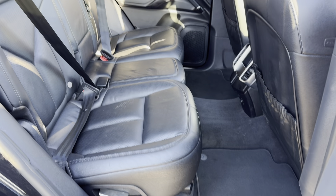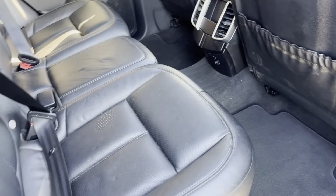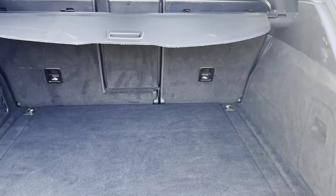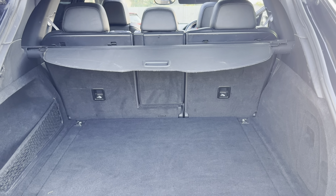Excellent condition in the back — doesn't look like it's had much use at all. There's a 12 volt power outlet in the back as well. Huge boot in these — you've got the split seats so you can fold them down, and the parcel shelf can be removed.